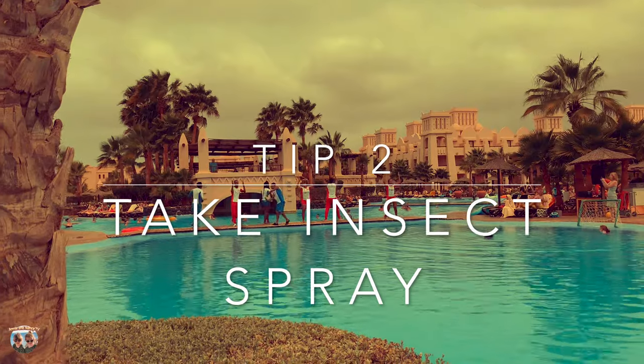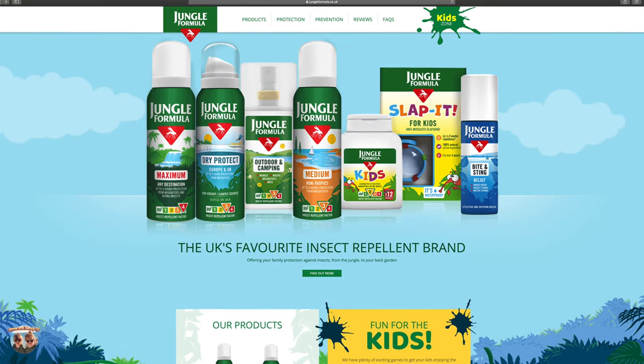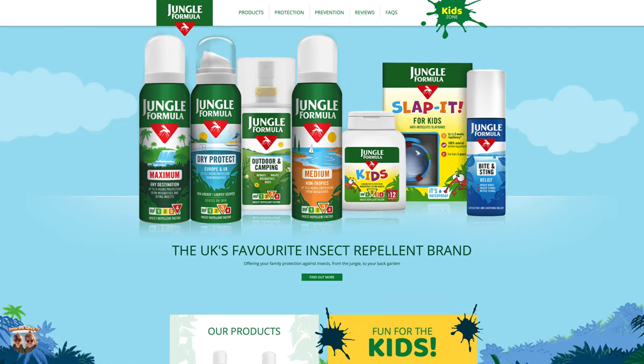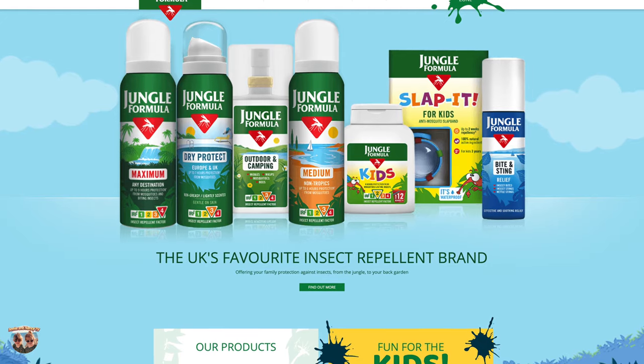Tip number two: take insect spray. We simply went into a local store and bought Jungle Formula, sprayed it on our legs of a morning, sprayed it on our clothes of a night, and we didn't get bitten once. This was perfect.